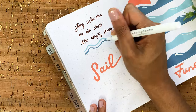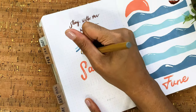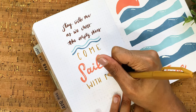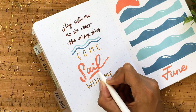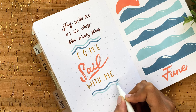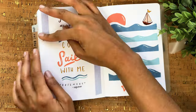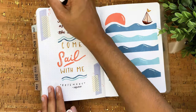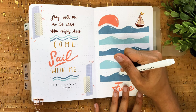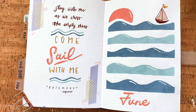Sorry, not sorry — it is what it is. They popped up in November, then again in March, so it's about that time again. The lyric is from a song called 'Rosemary' and it goes: 'Stay with me as we cross the empty skies, come sail with me.' It matched perfectly for the vibes. I'm using little squiggly waves to tie the two pages together, and adding a washi tape accent and coral doodles to finish off the cover page.